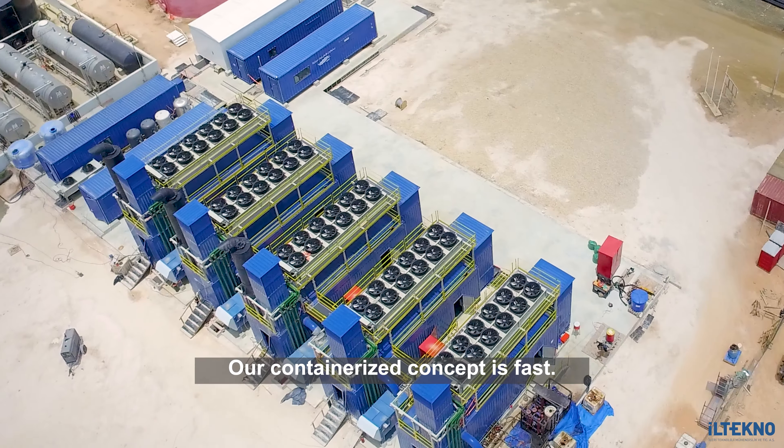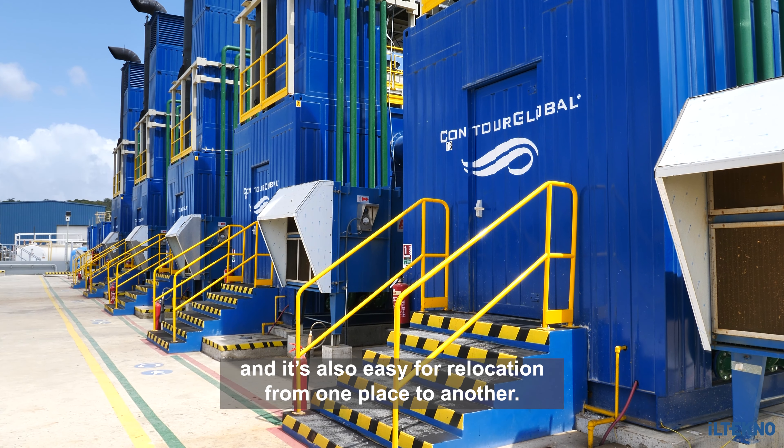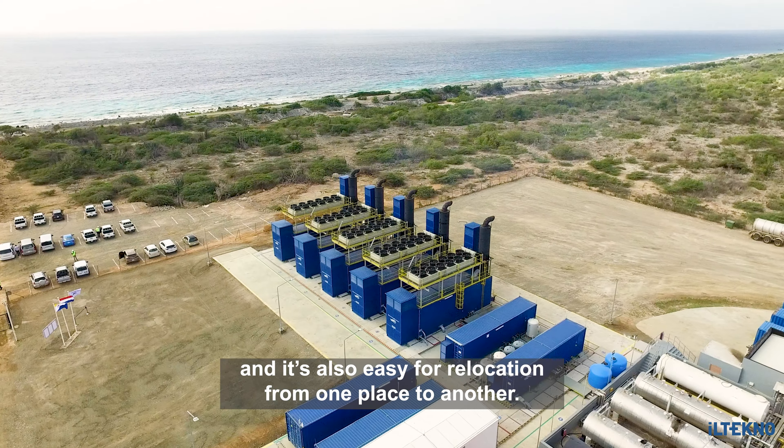Our containerized concept is fast, easy for operation and maintenance, and also easy for relocation from one place to another.